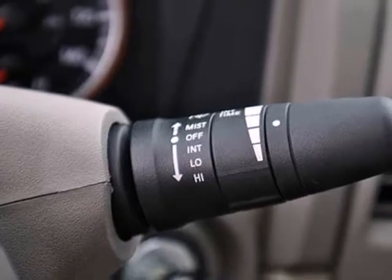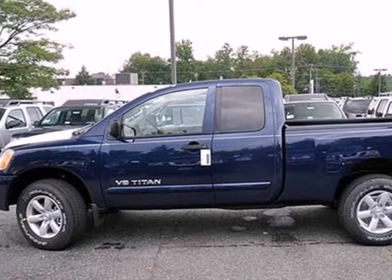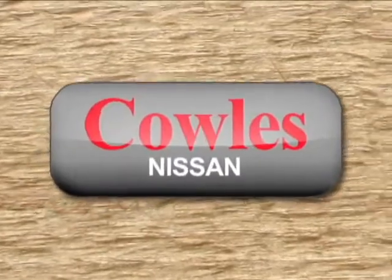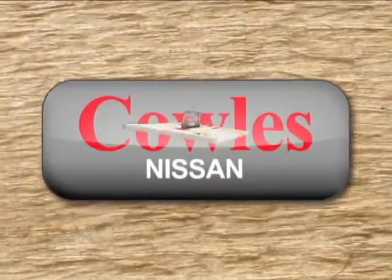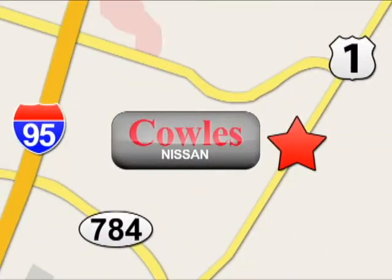Get ready to get dirty and get some work done. Stop in today to take this Nissan for a test run. You're not just a number at Kohl's Nissan — you're a family member. We're conveniently located at 14777 Jefferson Davis Highway in Woodbridge.